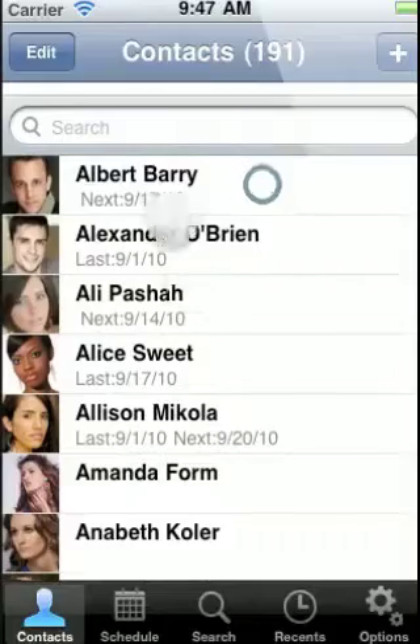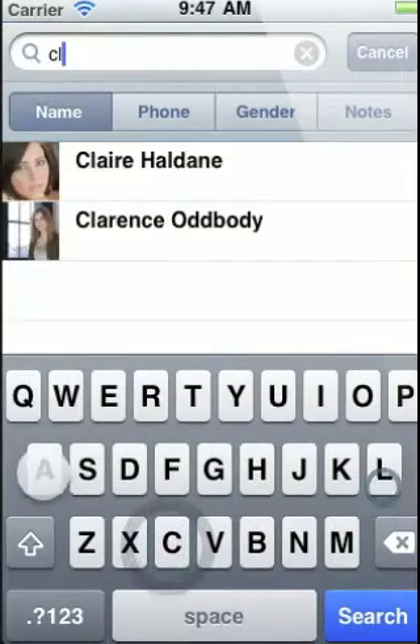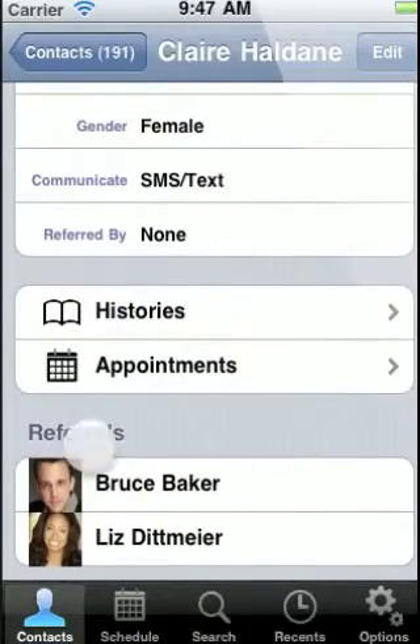You can quickly search your clientele by using the search bar above the client list. You can search by name, phone number, gender, or even look for keywords that you may have added to the clientele's comments section.